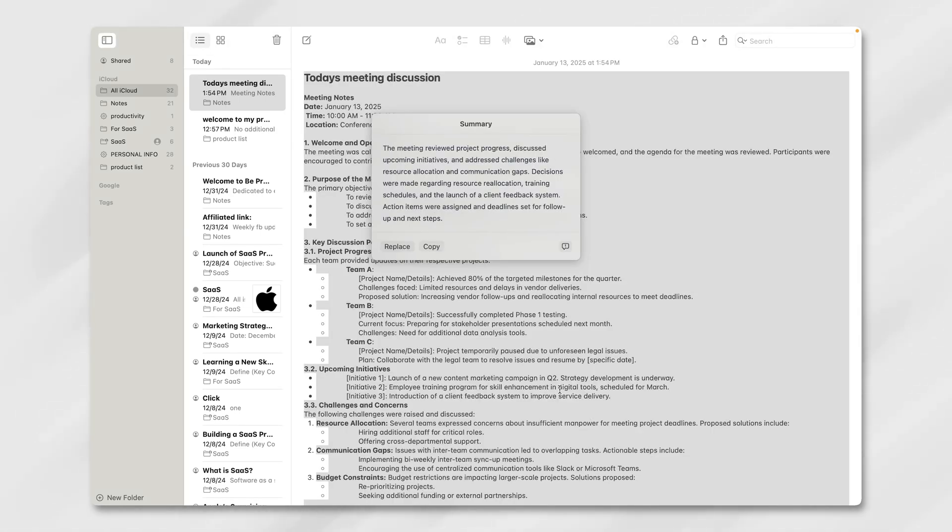Still, there were moments when the summaries oversimplified things or missed subtle details, reminding us that AI isn't flawless.